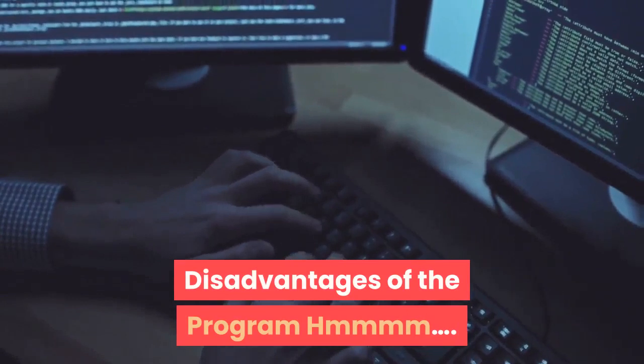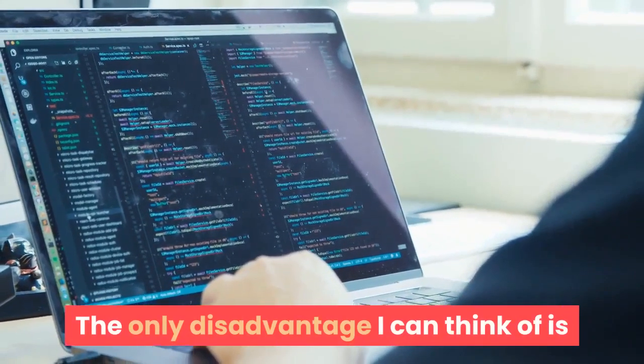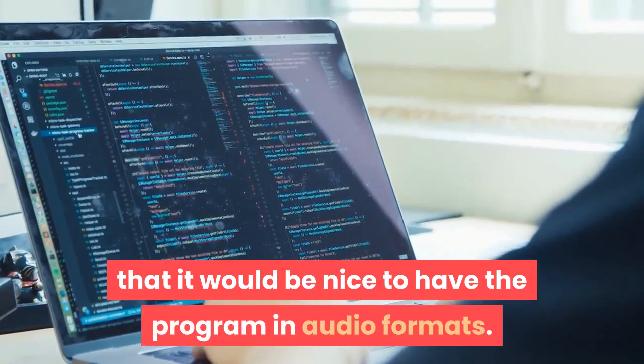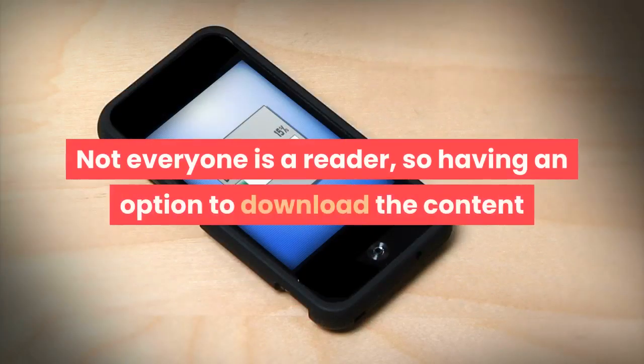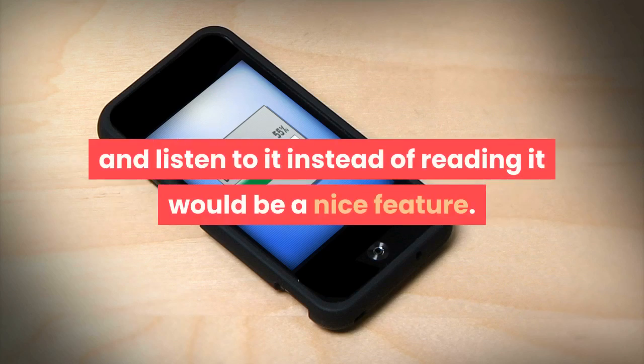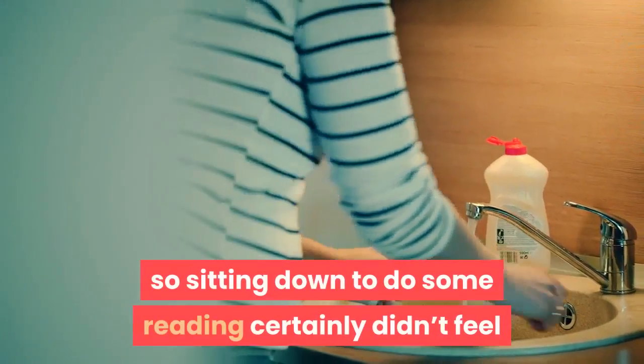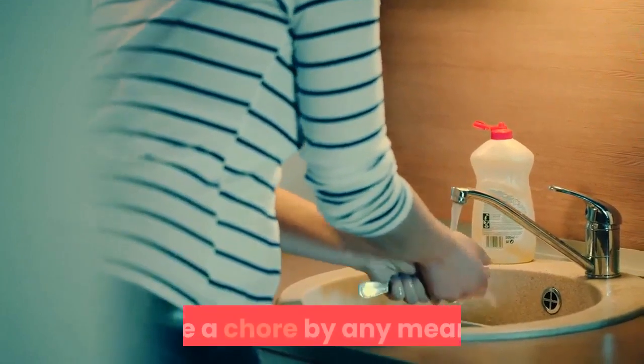The only disadvantage I can think of is that it would be nice to have the program in audio format. Not everyone is a reader, so having an option to download the content and listen to it instead of reading it would be a nice feature. Though the information is so carefully laid out and in an entertaining manner, so sitting down to do some reading certainly didn't feel like a chore by any means.